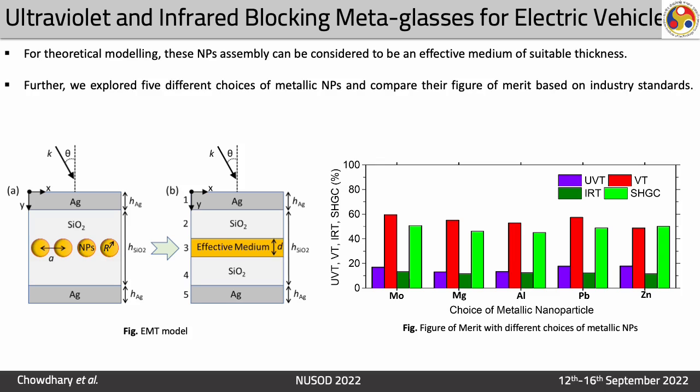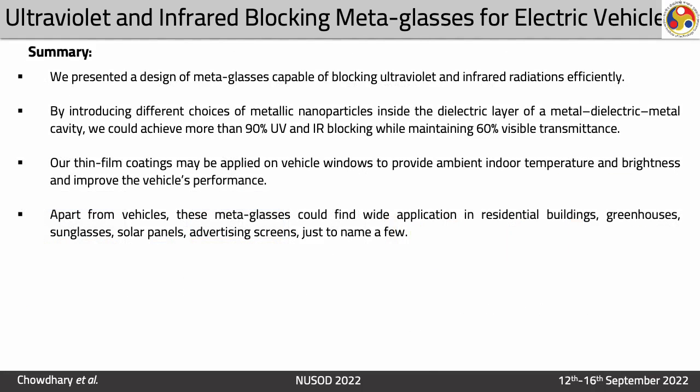Further, we explored different metallic nanoparticles based on the figure of merit used in the industry. To summarize, we presented a design of metaglass capable of blocking ultraviolet and infrared radiation efficiently. By introducing different choices of metallic nanoparticles inside the dielectric layer of a metal-dielectric-metal cavity, we could achieve more than 90% UV and IR blocking while maintaining 60% visible transmittance. Our thin film coating may be applied on vehicle windows to provide ambient indoor temperature and brightness and improve vehicle performance. Apart from vehicles, these metaglasses could find wide application in residential buildings, greenhouses, sunglasses, solar panels, and advertising screens, just to name a few. Thank you and have a good day.